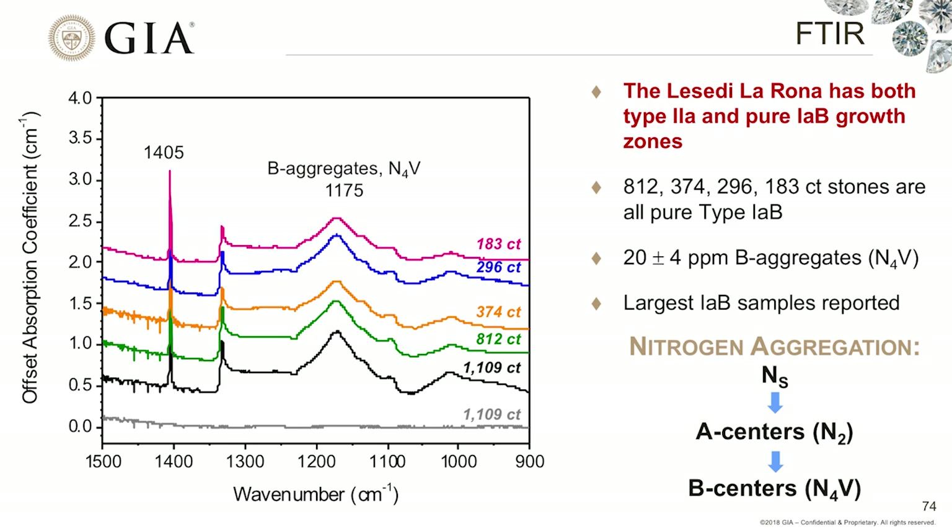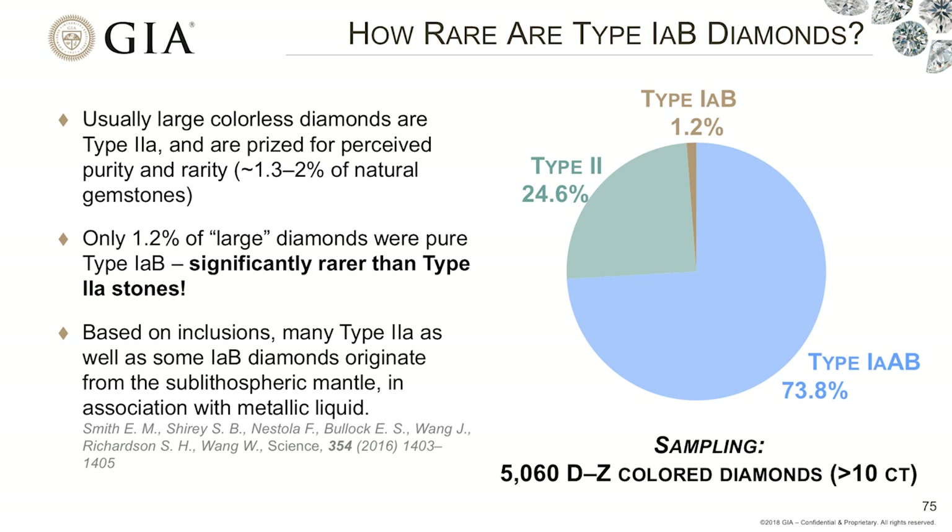How rare is this? When people usually think of large colorless diamonds, they think of the beautiful Type IIA diamonds — they account for approximately 1.3 to 2% of natural gemstones and are prized for being extremely pure. However, when we look at the type distribution of larger D-to-Z color stones, we find that Type IAB diamonds are significantly rarer. At these size ranges, Type II diamonds account for approximately 25% of the stones, while Type IABs account for only approximately 1%. Based on inclusions and diamond types, we expect they probably originate from the sublithospheric mantle, or possibly even deeper, due to the associated metallic liquid.